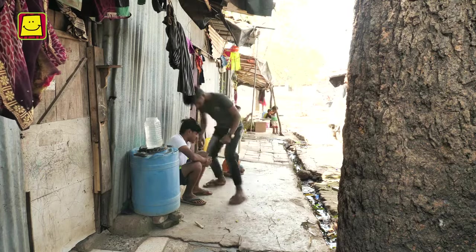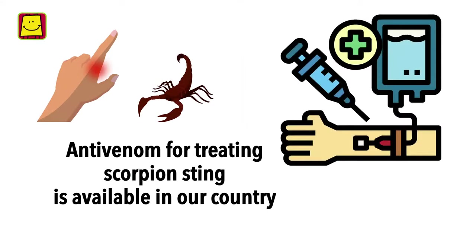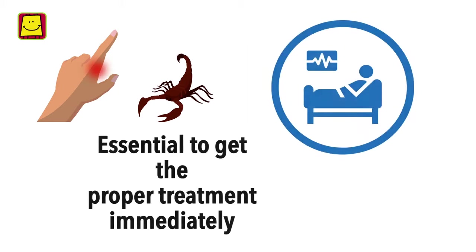Our safety is in our own hands. Remember, the anti-venom for treating scorpion sting is available in our country. It is essential to get the proper treatment immediately.